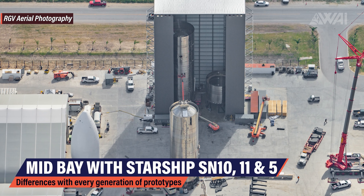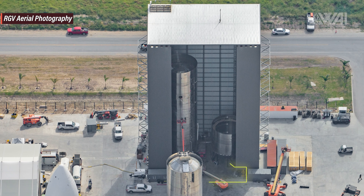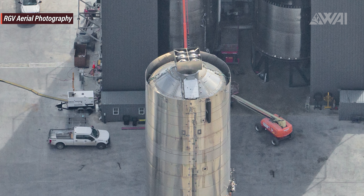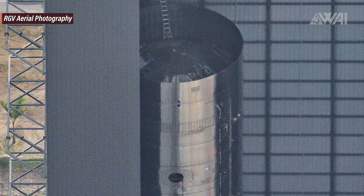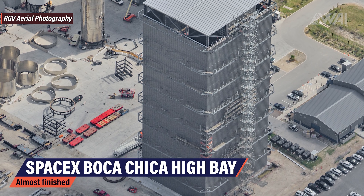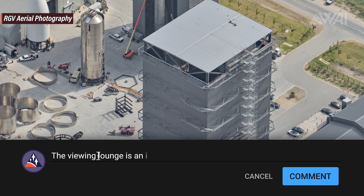This is the Mid Bay at the SpaceX construction site. It shows Starship Serial Number 10 and 11 inside in different assembly states. Serial Number 11 has just begun assembly and Serial Number 10 is almost ready for a nose cone stack. What's different about Serial Number 10 is the top just above the forward dome — the hull is still growing, now two rings higher than normal. This could mean changes to plumbing for higher flights, better nose cone integration, or sturdier construction. There's bracing visible in the new rings. Next to it, the giant 80-meter high bay is nearing completion, though there's still no sign of the 360-degree glass viewing lounge Elon Musk mentioned.